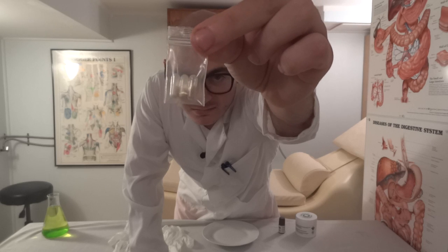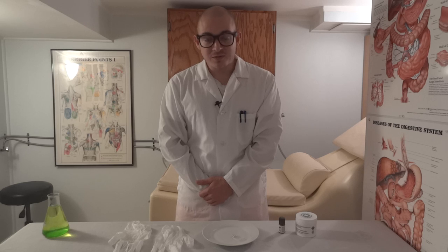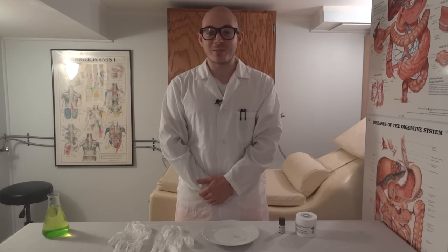Today we're going to be performing a Marquee reagent test on three different substances. All three of these were sold as pure MDMA crystals at a recent festival. Thank you to the volunteers who donated these samples to us so that we could make this video happen.